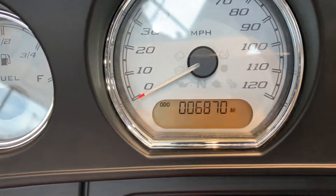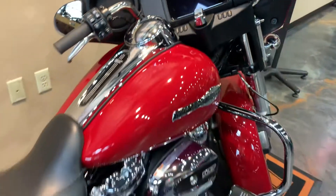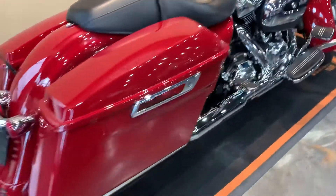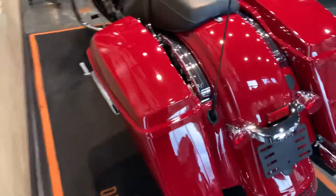Mileage on this baby: 6,870. This does have cruise control and a security system. Lockable saddlebags.